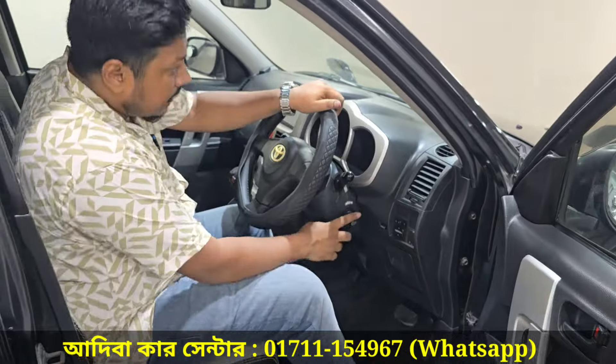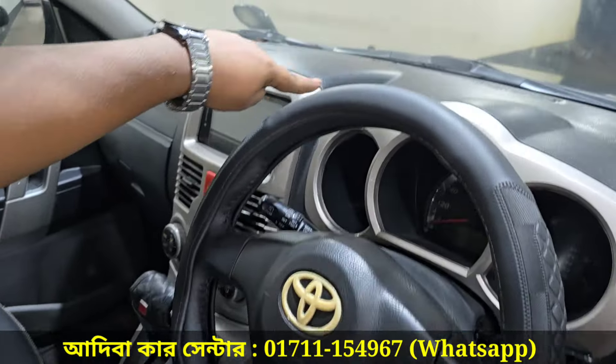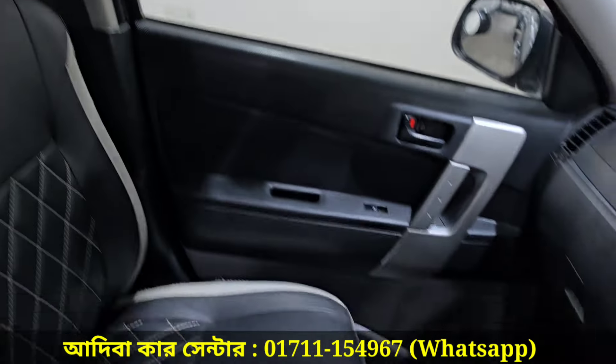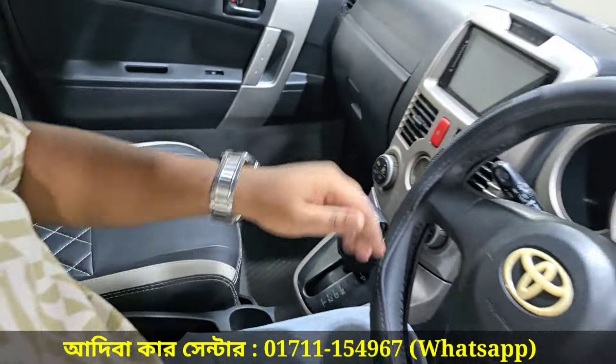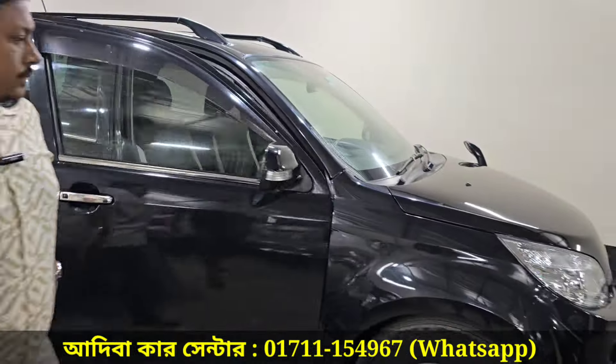Looking at the interior: there is a smart key, a steering wheel cover, and the dashboard is on the left in fresh condition. Full option, auto, tip-top condition — a well-engineered national-condition vehicle.